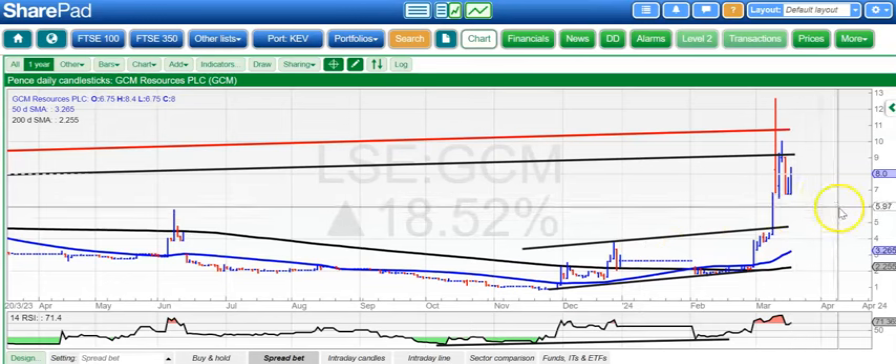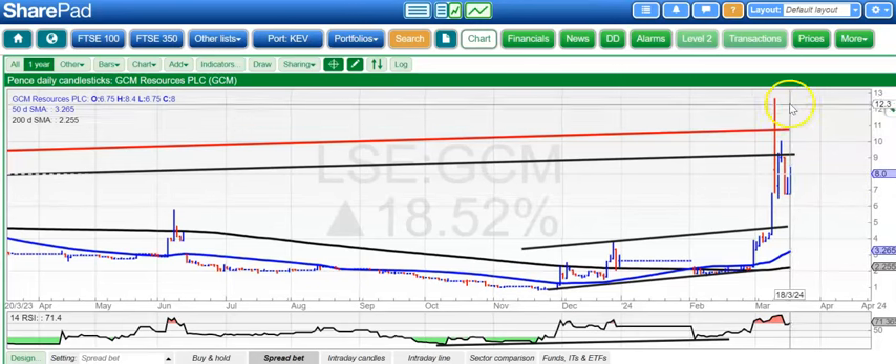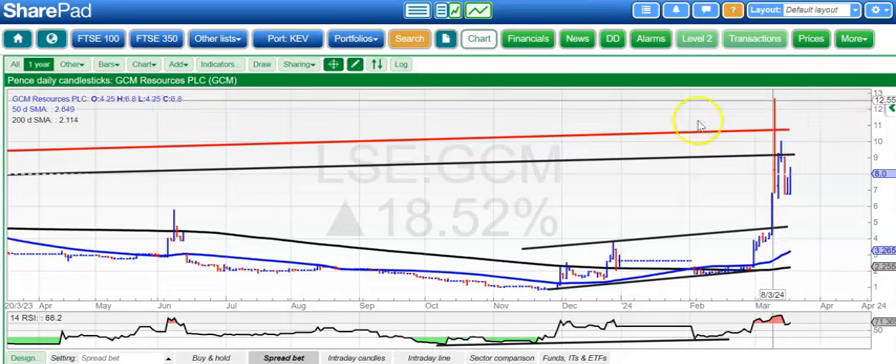One of the big wins here of late has been GCM Resources, and it looks as though it's trying to revive itself. We've had good support there around 6.75 pence, and above that looking for a retest of the March peak at around 12.6 pence, hopefully materialising by the end of next month.